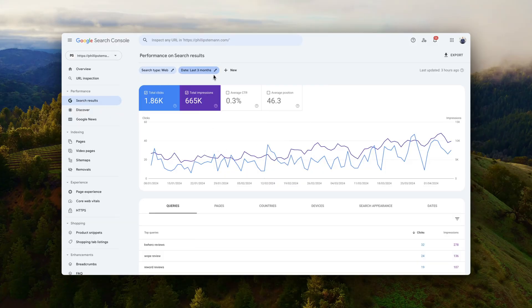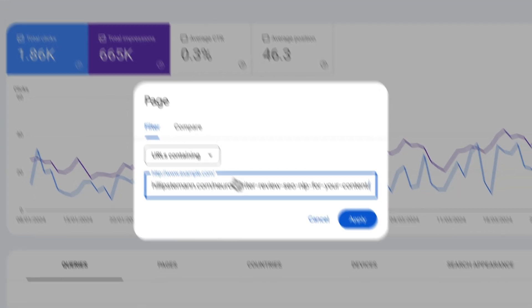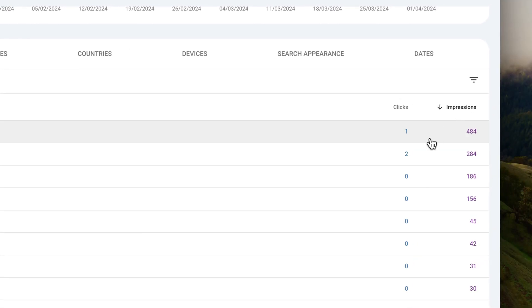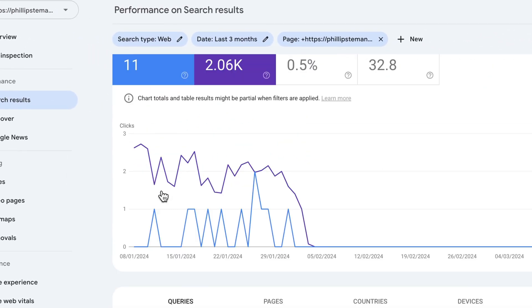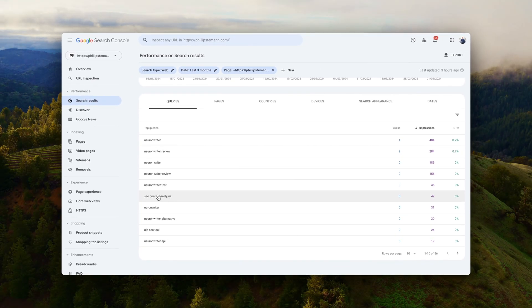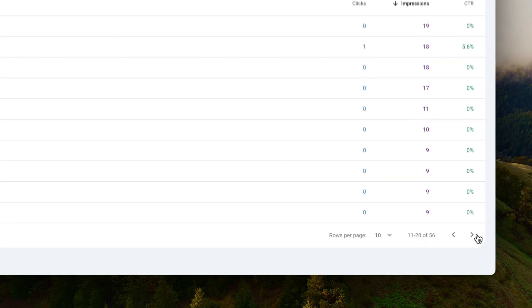Next, go back into Google Search Console, filter on your URL, and look at all the queries. Find all the queries where you get impressions but not many clicks — a CTR below 1%, or even below 2%, is worth looking into, because this means you either don't cover the topic at all or don't cover it well enough. Sometimes there are also questions in the queries you can add to an FAQ section. There will be a lot of keyword variations — disregard those unless a different target keyword has more impressions than the one you've chosen, in which case you might want to switch to that keyword.